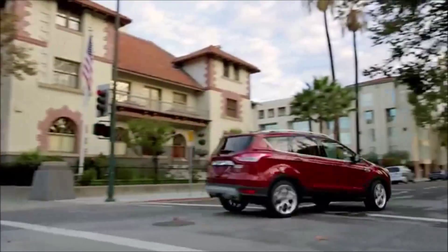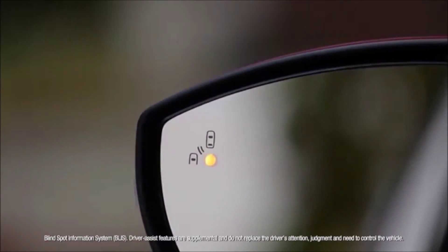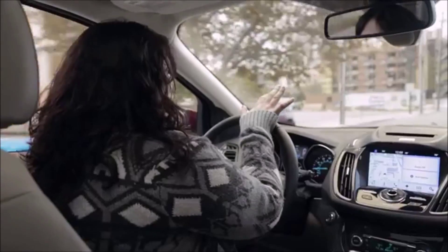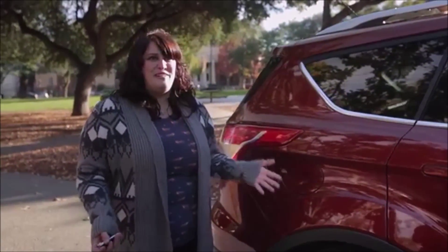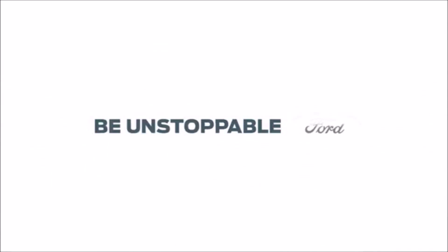Blind spot monitoring is probably my favorite thing that I realized I have on this car. It's showing right now that there's someone in my blind spot, so it's not safe to get over. I find traffic changes very quickly, so even if you think you know where all the cars are around you, you're not always right. It's just those little tiny touches that make this car that much more fun. I definitely love driving this car, I want to drive it all the time.